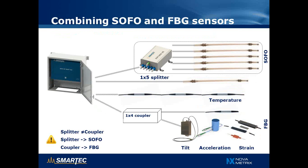Here we see an example of combining different technologies. We have a splitter with five sensors on one channel; on the second channel, a single SOFO sensor connected directly without a splitter; on the third channel, a chain of fiber Bragg grating temperature sensors; and on the last channel, a coupler with different FBG sensors — for example, tilt, acceleration, strain, and temperature. It is important to note that coupler and splitter are not the same and cannot be used interchangeably.